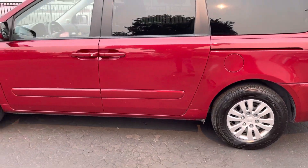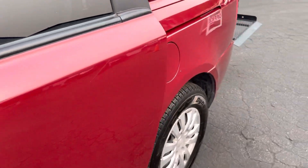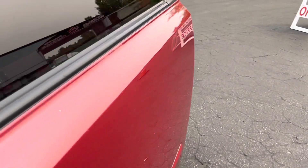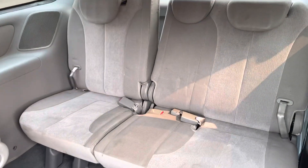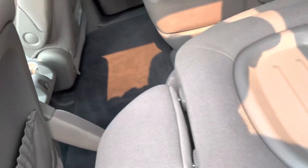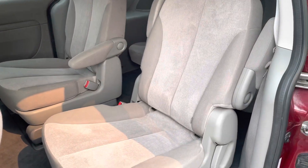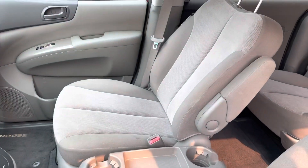Driver's side — no damage, very clean. I don't like to say 'very clean' too much, but very clean is very clean. I don't think the seats have ever been sat in, back there or up here. There we go — like new. Like new.